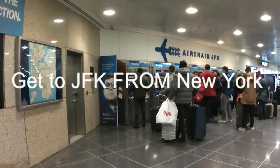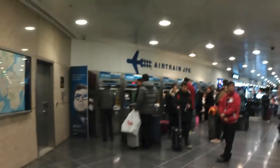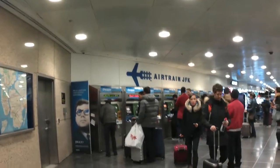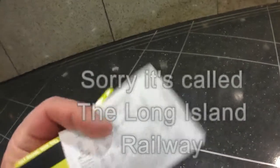It seems like the easiest way through the train is just to get a Metro card and put it into the AirTrain JFK. That way you can enter into JFK Airport for five dollars.